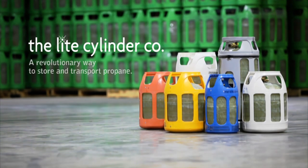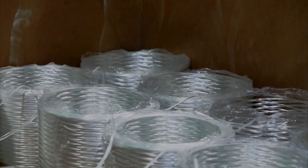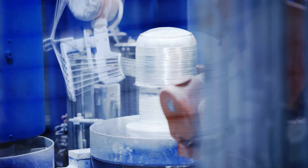Light Cylinder — a revolutionary way to store and transport propane. Made of composite material, Light Cylinders are see-through and much lighter weight than traditional steel cylinders. Safe and impervious to rust, Light Cylinders are the smart choice.